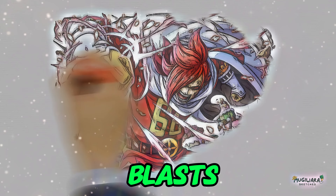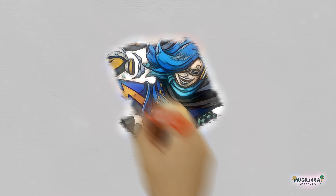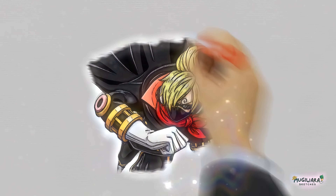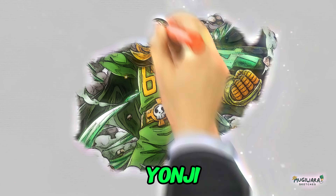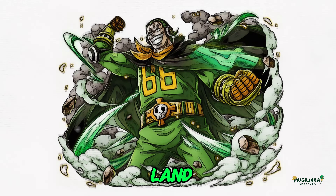Ichiji's raid suit focuses on blasts that can be utilized for both close and far-range attacks. Niji can use electricity strikes on either a single enemy or a group of enemies at the same time with his raid suit. Sanji's dream power is to be invisible, which he can do with his raid suit. Yonji's raid suit has two strong winches that he can use to throw his enemies around and land a powerful punch.